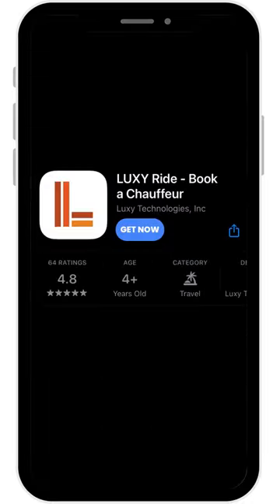Luxie is here to make sure your journey is always safe, protected, and comfortable while you travel. Thank you for watching! Like and subscribe to see all the latest updates and features coming to the Luxie app.